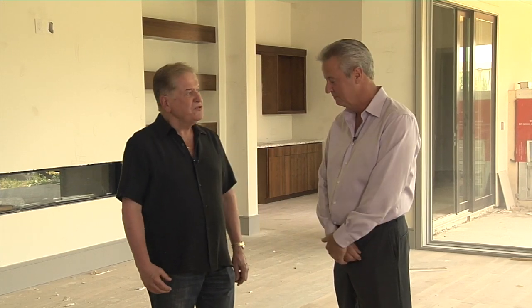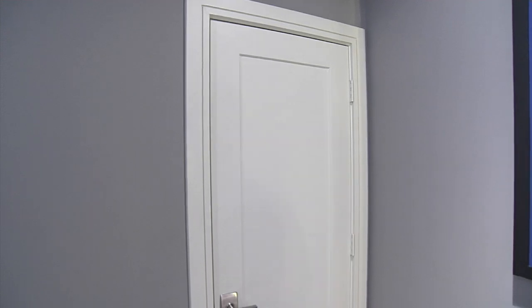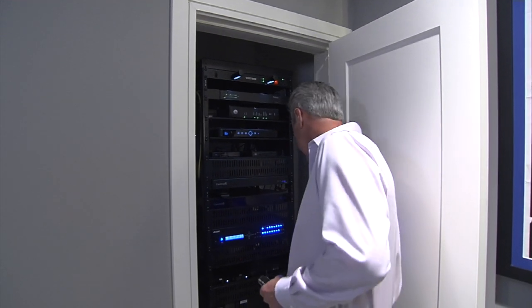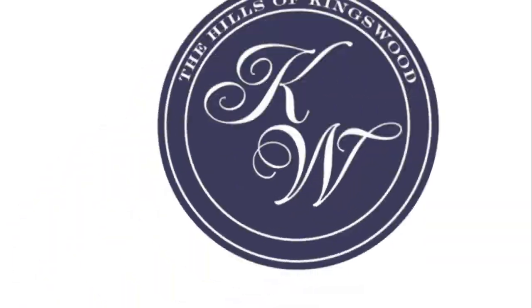Today I'm here with Joe Vaughn, the owner of Home Theater Gallery. Joe, tell me what you're going to be doing in our show home. We're really excited about it. We're going to be doing a lot of automation, getting all the speakers and distributed audio throughout the house, and finishing up the media room and hanging all the TVs. Really excited about the project — beautiful house, can't wait to get it going. Joe Vaughn and Home Theater Gallery are the latest addition to our Hills of Kingswood vendor list, and we're excited to have them.